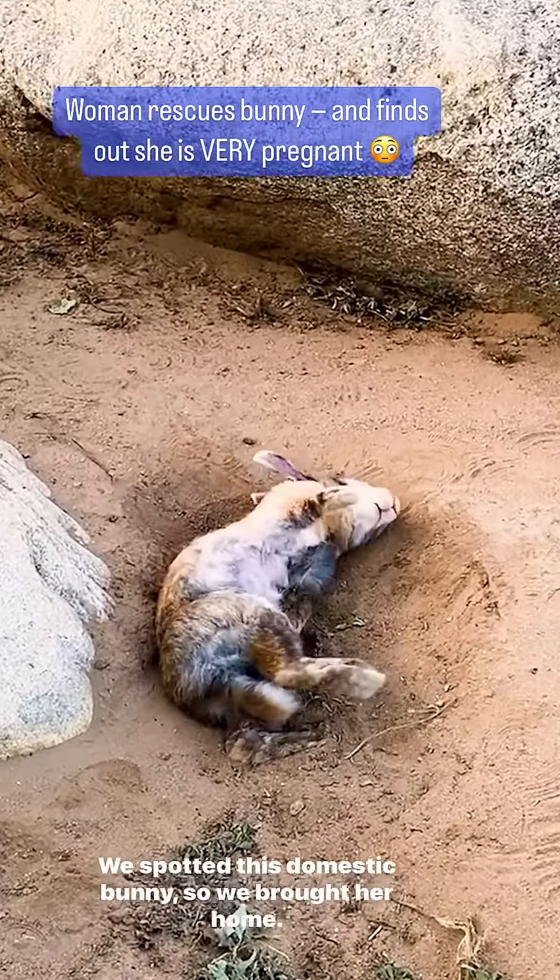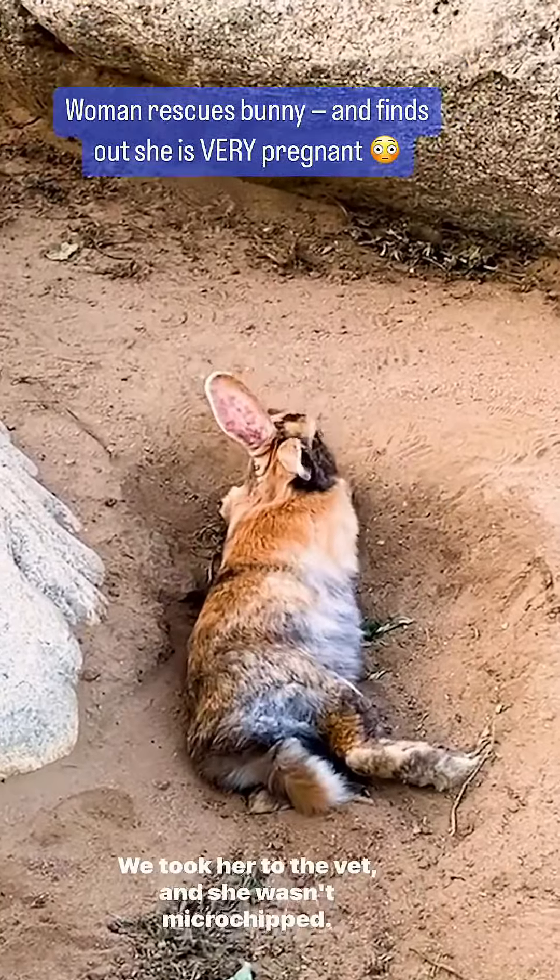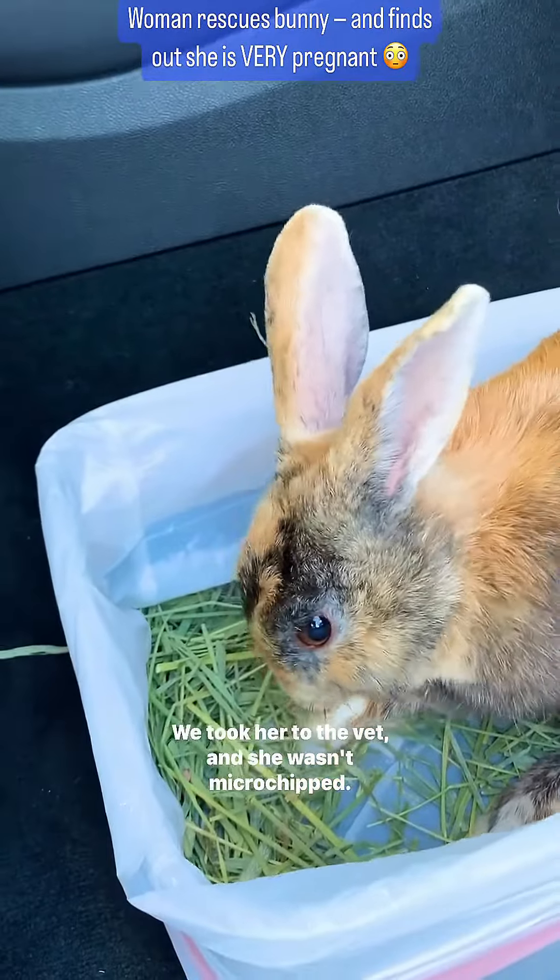We spotted this domestic bunny, so we brought her home. We took her to the vet and she wasn't microchipped.